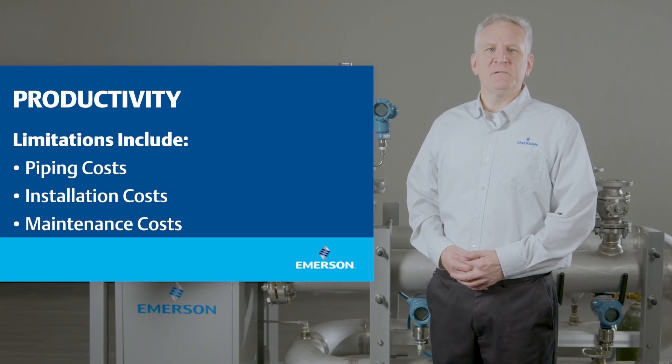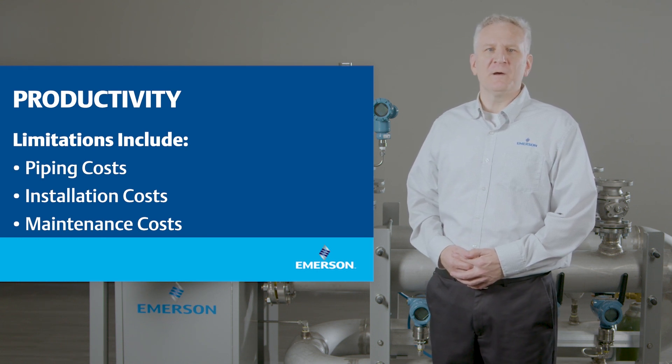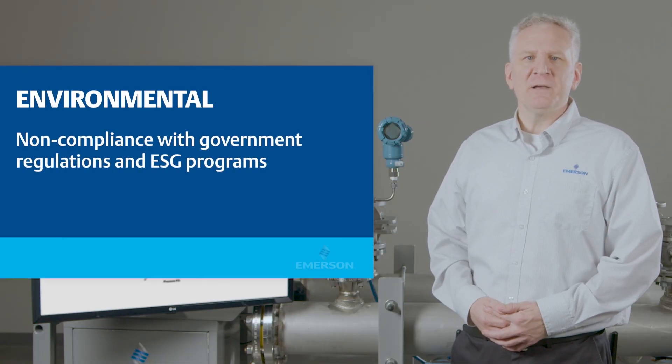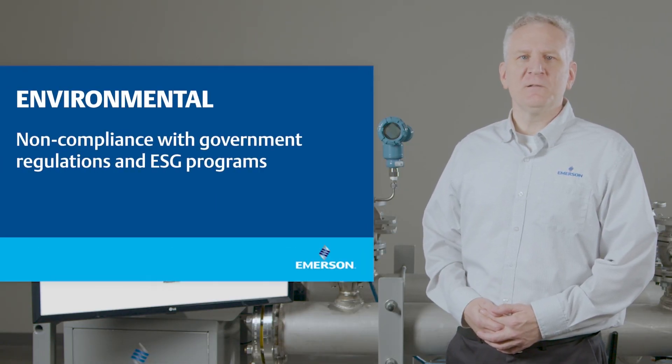Productivity is another challenge, as production and energy losses related to a release can be costly and undetected for long periods of time. Environmental compliance is also a concern, as releases can lead to costly fines and lawsuits, as well as non-compliance with government regulations and ESG programs.